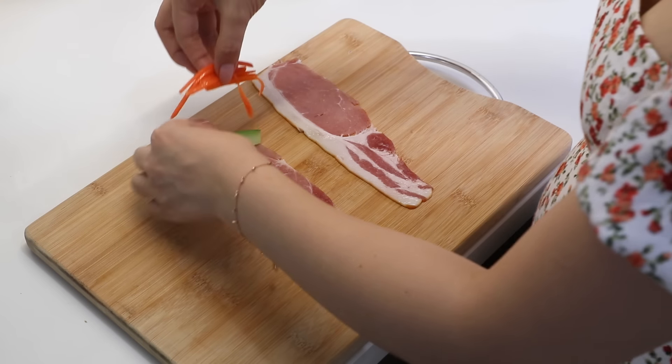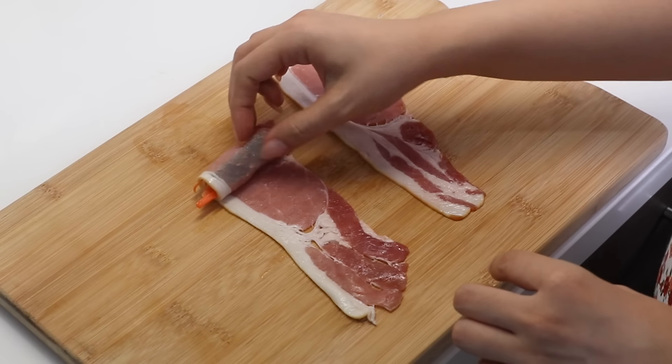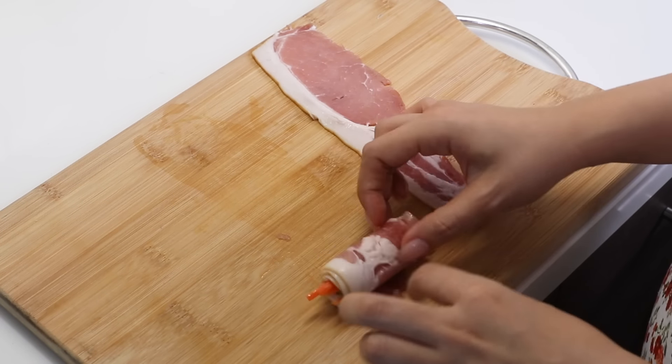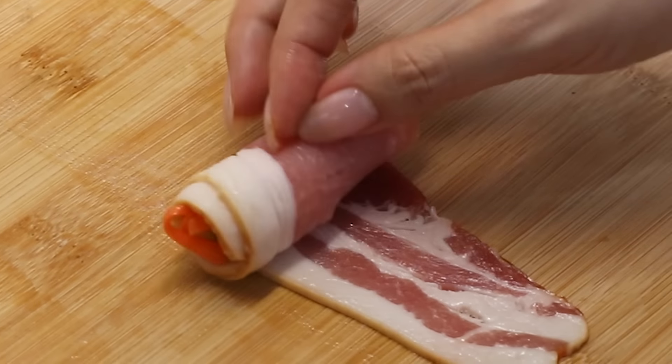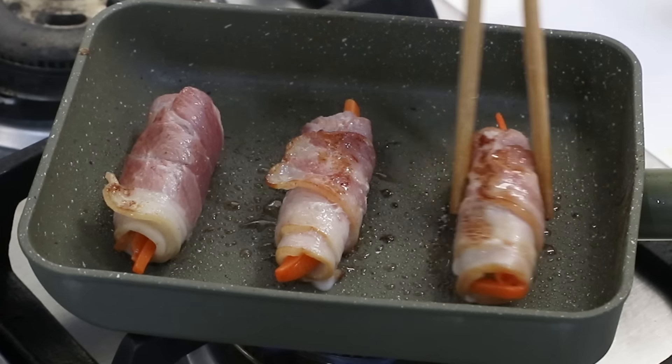The next component of this lunchbox is the bacon-wrapped veggies. We have carrot and cucumber wrapped up. I actually half-cooked the carrots so they're not too hard — but I don't know if you have to do that, I just decided to. Cucumbers can stay crunchy. Now we wrap them up in their blankie — ta-da! And then we're popping them on the pan to cook. You can use the same pan.